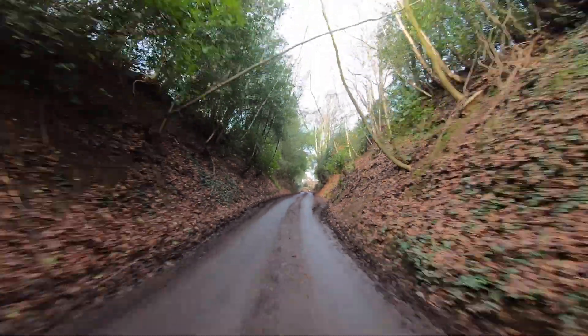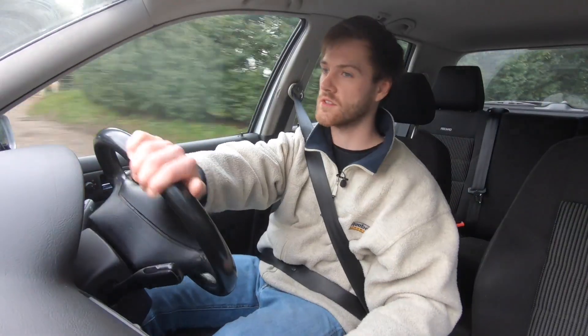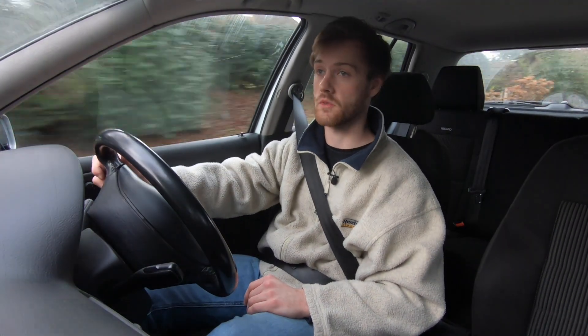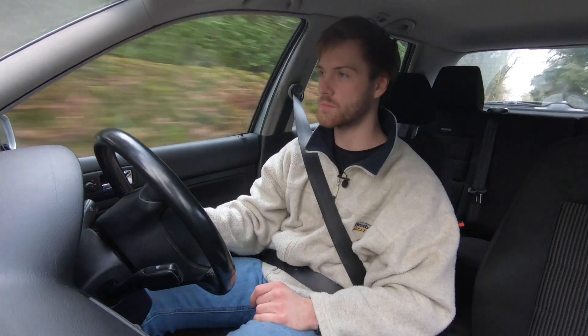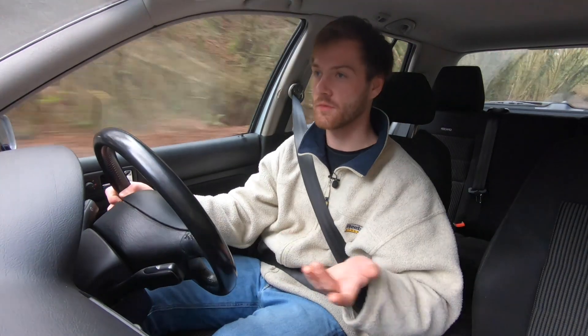Originally it had 150 horsepower, so it could do naught to 60 in about 8.3 seconds. We've just started lockdown for the third time so I shouldn't really be out filming, and I won't test the naught to 60. I reckon it's about 9 to 10 seconds now — it's probably lost about 20 horsepower, but for petrol heads out there that kind of thing matters.